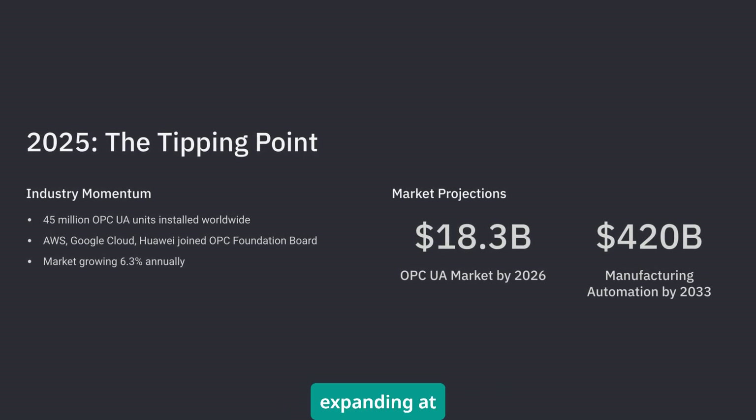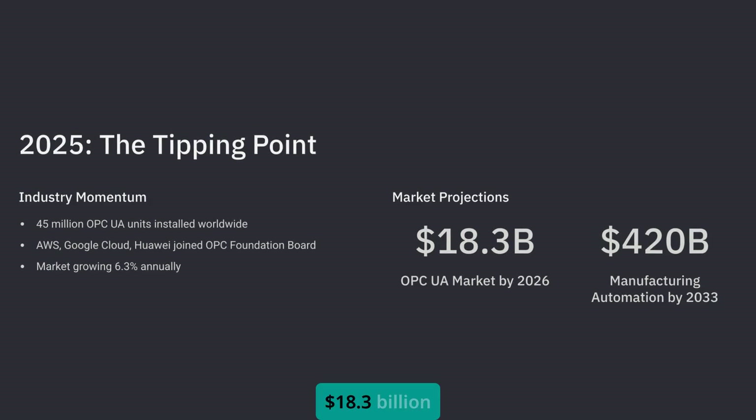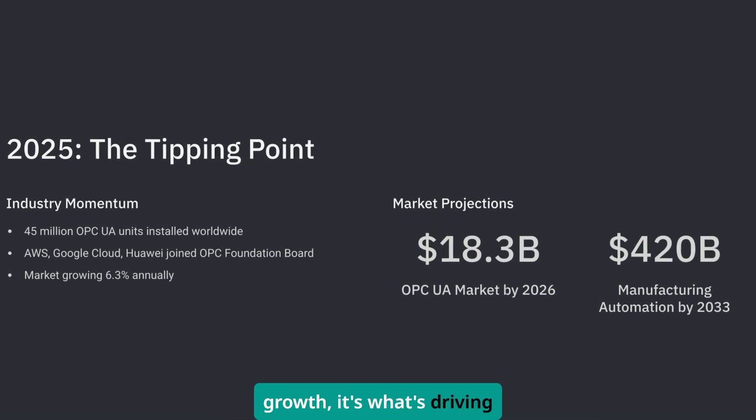The market is expanding at 6.3% annually and projected to hit $18.3 billion by 2026. But the real game-changer isn't just the growth — it's what's driving it.